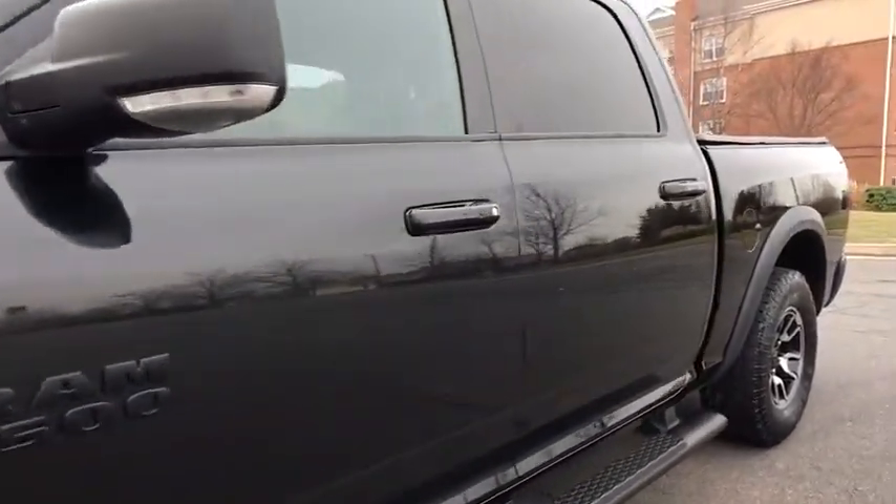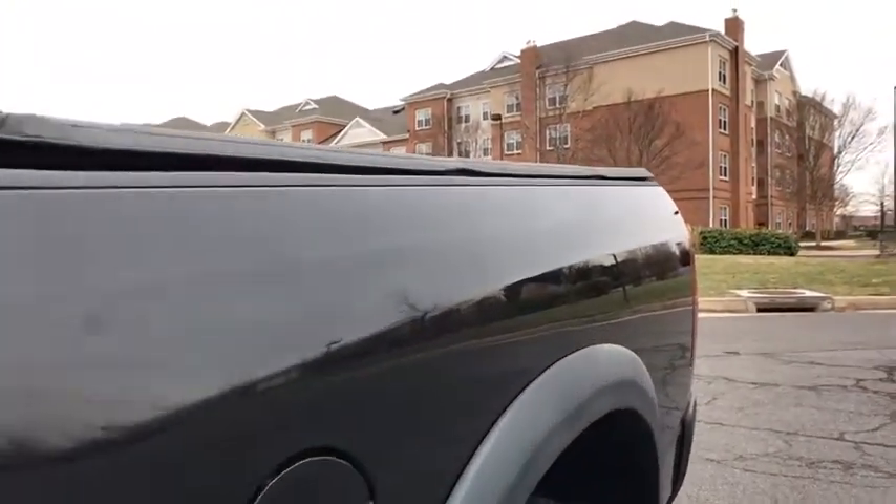Sirius satellite radio. If you like it online, you'll love it in your driveway. Take it for a spin today.